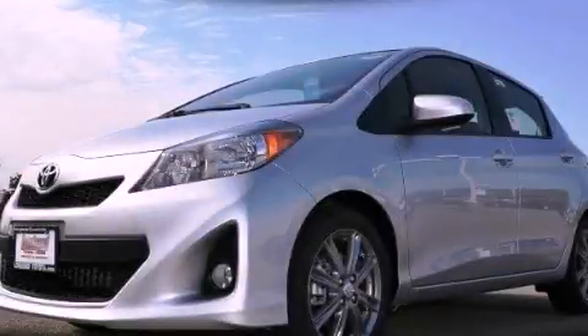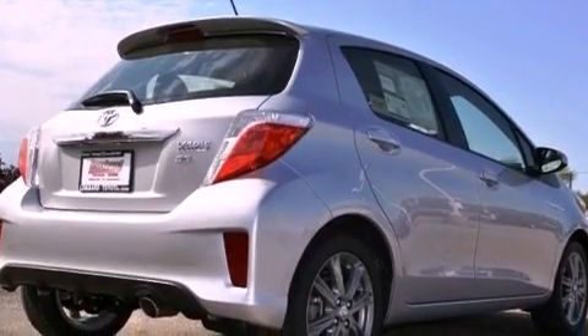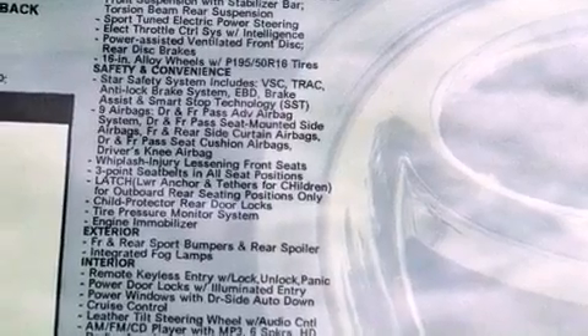This is a brand new 2012 Toyota Yaris, a car that makes doing your part for the environment easy. It has a 1.5-liter four-cylinder engine and a four-speed automatic transmission.